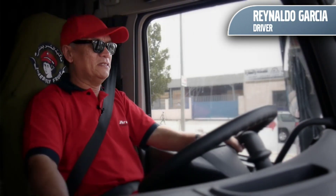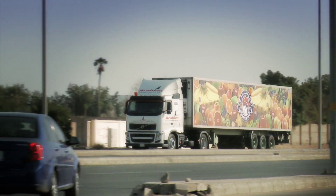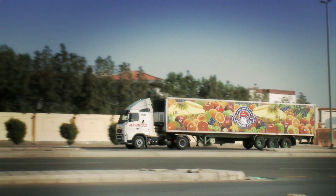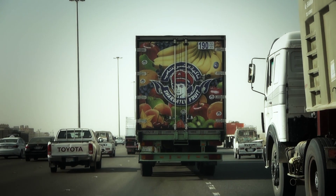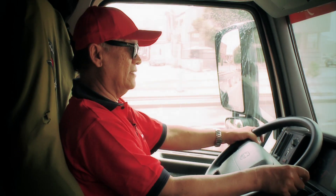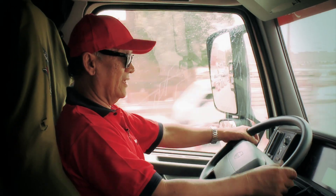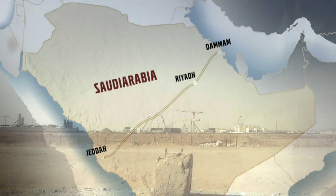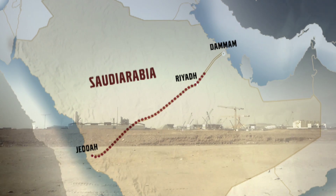Reynaldo Garcia works as a truck driver for Arabian Transportation Company. It is his job to transport fruit and frozen vegetables to Shabatli's customers all over the large kingdom. We are driving to Jeddah and to Dammam — back and forth, it's more than 2,800 kilometers. Dammam is situated on the Arabian Gulf, and to get there, Reynaldo Garcia has to cross the country, driving through a huge desert landscape.